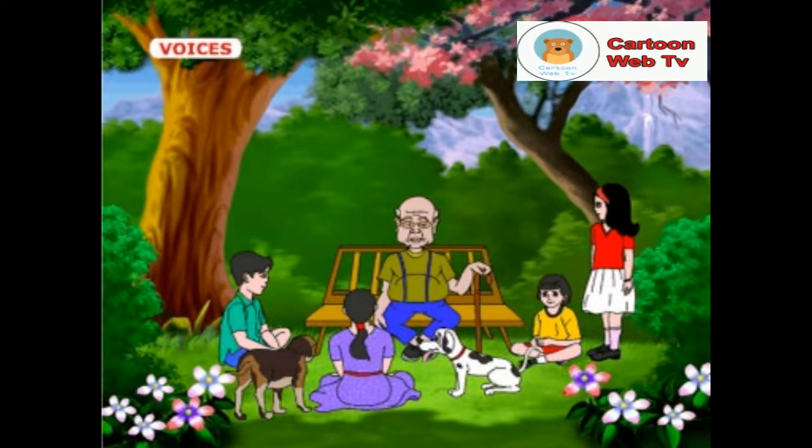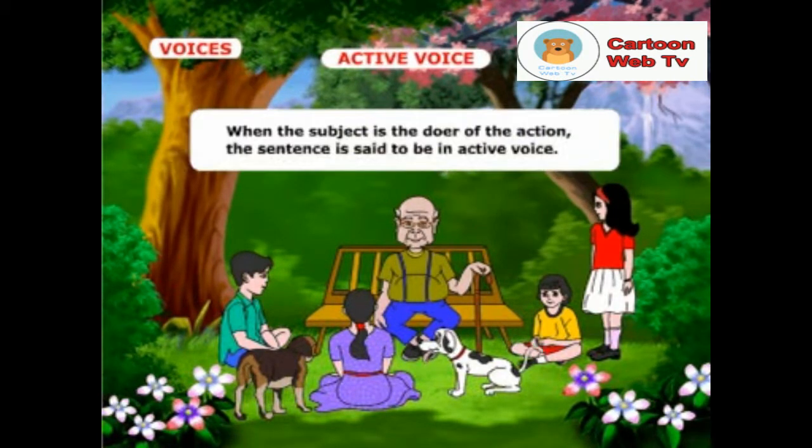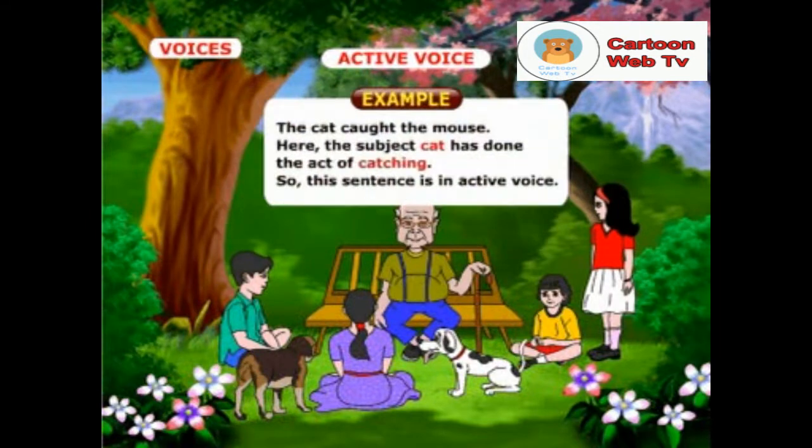Children, do you know about voice? Yes, Grandpa, there are two kinds of voices. The first one is the active voice and the second one is the passive voice. When the subject is the doer of the action, the sentence is said to be in active voice. Example: the cat caught the mouse. Here, the subject cat has done the act of catching, so this sentence is in active voice.